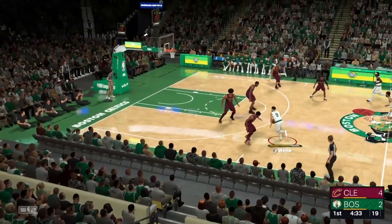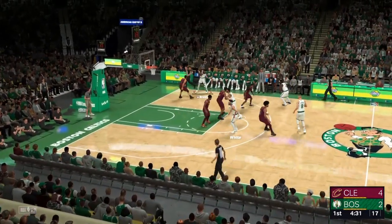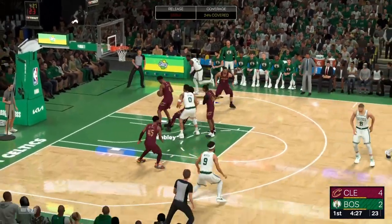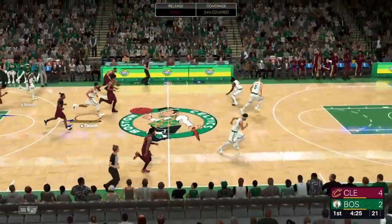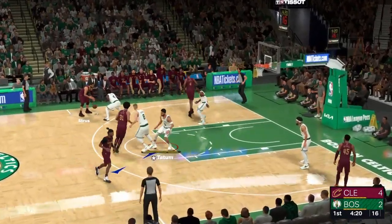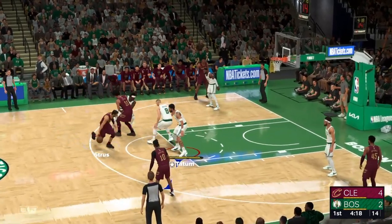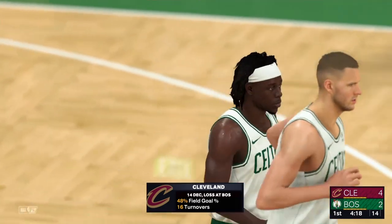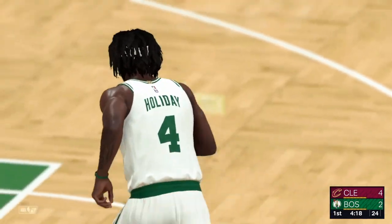Celtics have gone one of three from the field to start. And here's Brown outside, and a rebound goes to the Cavaliers. Last meeting was in Boston where they were unable to fight off the Celtics. Yeah, and their last time out against this club, turnovers really did them in. Just way too many mistakes. They have to clean that up.